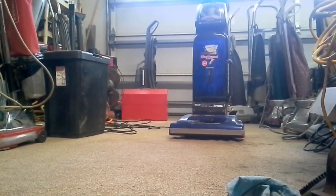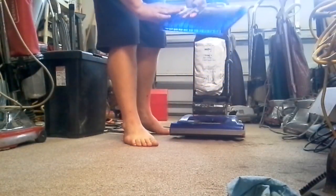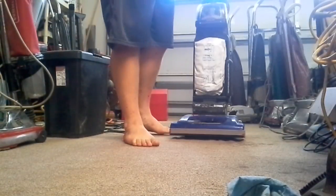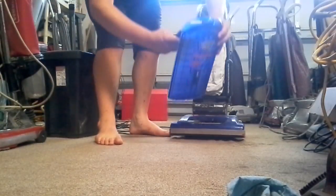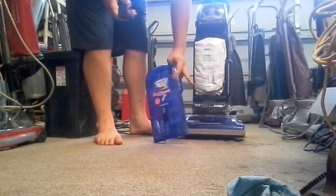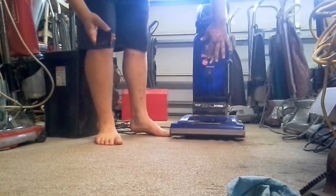Pull it off here, just to show you. See right through it. And it even has a bag check, which I don't think the Maytag did, but I'm still interested in getting one. That is what attracted me too. The bag could use a change.